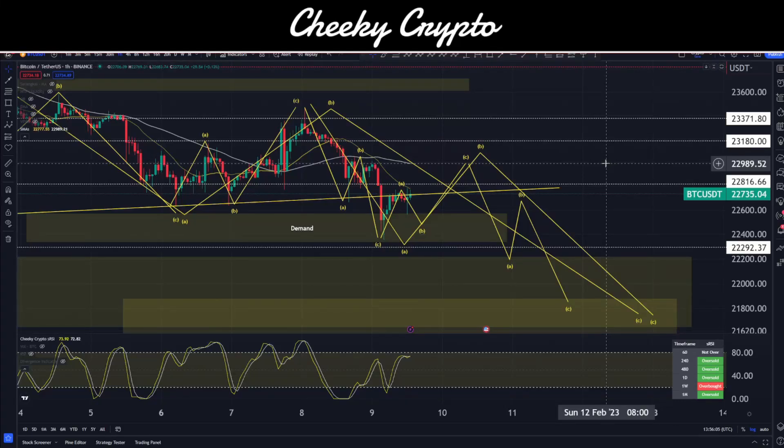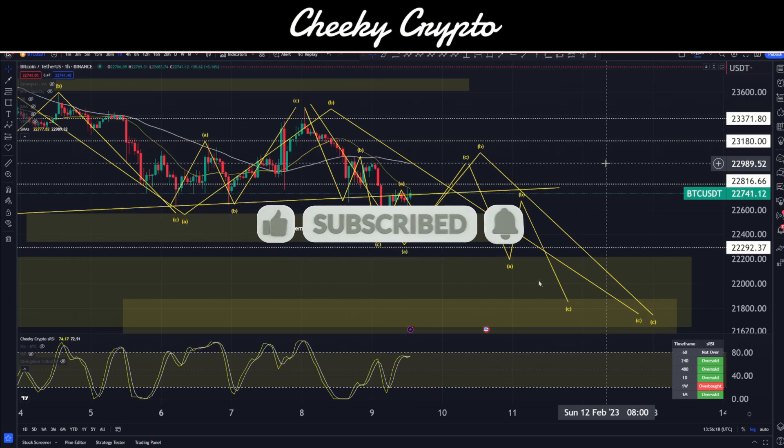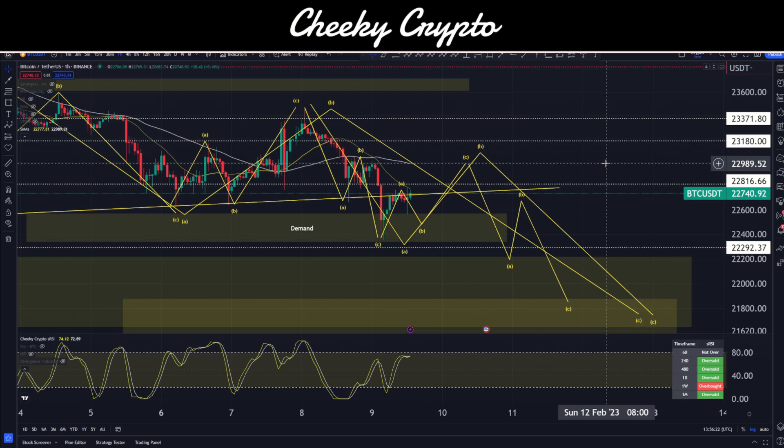Hi and welcome back to Cheeky Crypto. My name is Nick and today we're going to be jumping into the world of Bitcoin, taking a look at the most recent price action and what we'd expect to happen next. If you find it useful and informative, smash that like button. If you're new to the channel, subscribe, tap the bell, select all notifications, and you'll be kept up to date with everything we do here at Cheeky Crypto. If you haven't yet joined us in Discord, check it out — linked in the description. It's a fantastic community talking crypto 24-7 and the first place we notify you of everything going on in the crypto space.